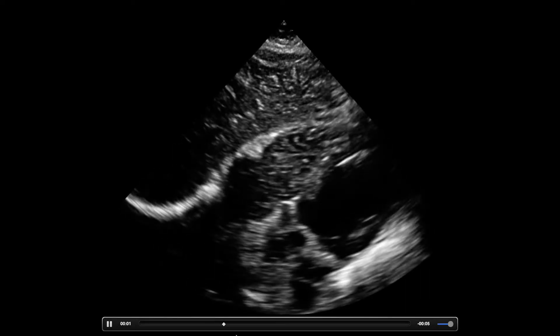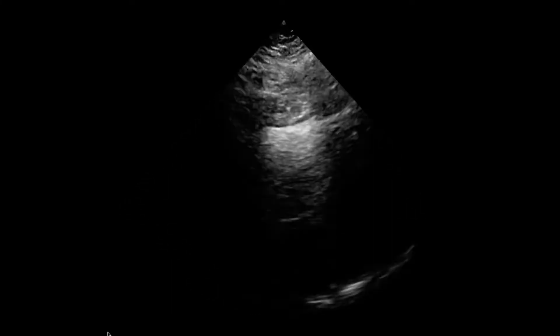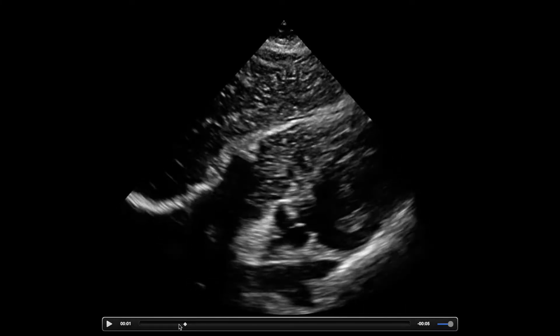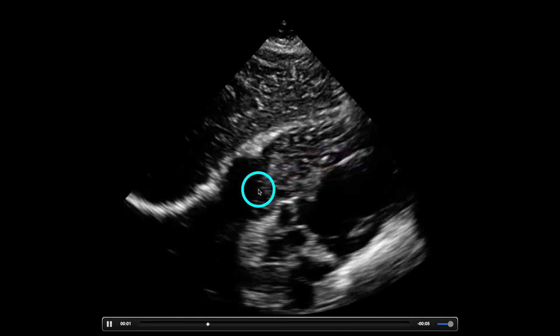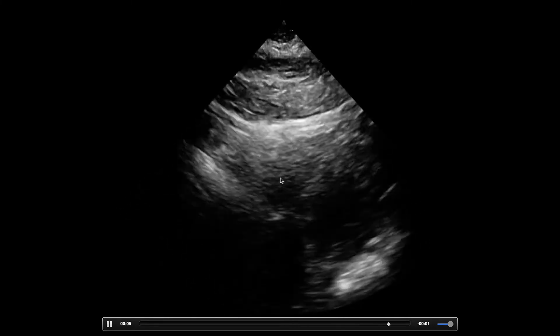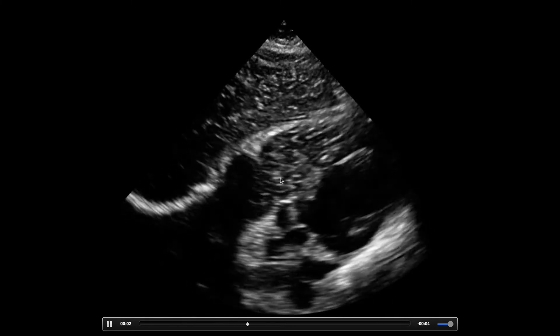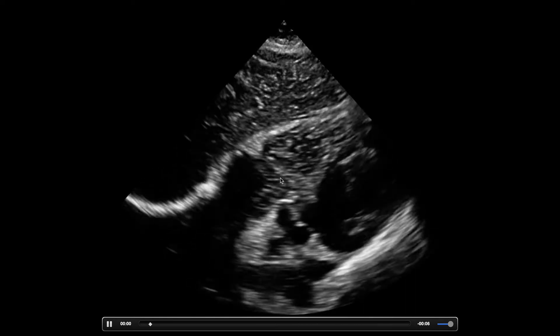If you want to call this fine V-fib, I would shock it. The key here is if you're not paying attention, you might miss it. These bubbles right here are probably some stagnant blood, normal saline or lactated Ringer's — the bubbles not really moving very well through the right ventricle, which we see in codes.